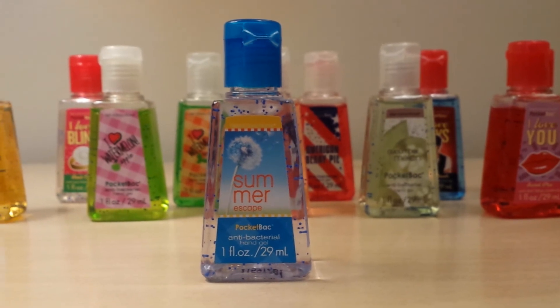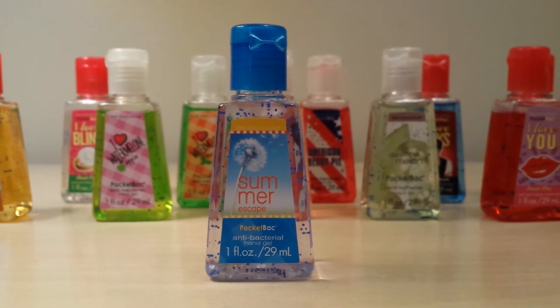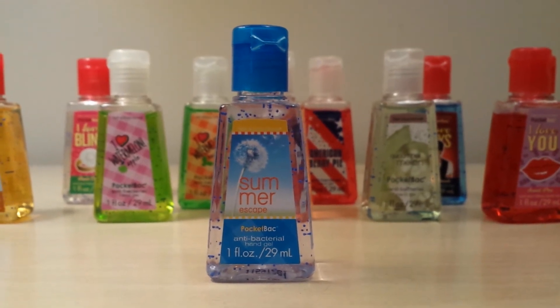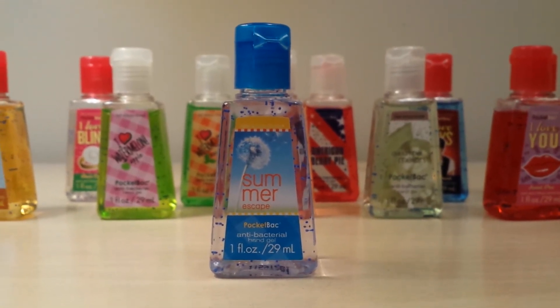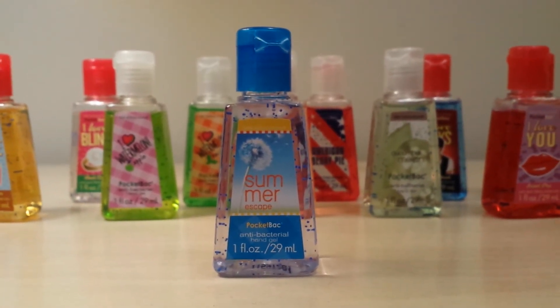Then another one I got that I'd never had before is called Summer Escape. The packaging on that one is really pretty — I love how the dandelion seeds are blowing in the wind. I think it's just so pretty, so I was happy to get that one since I didn't have it.